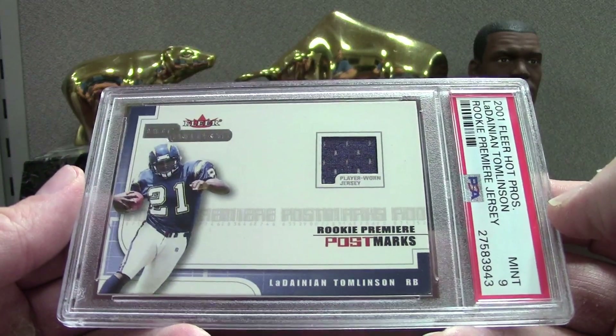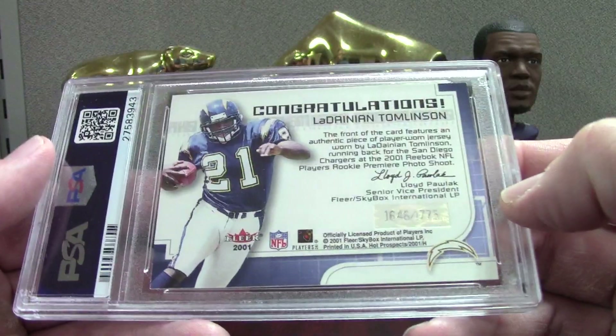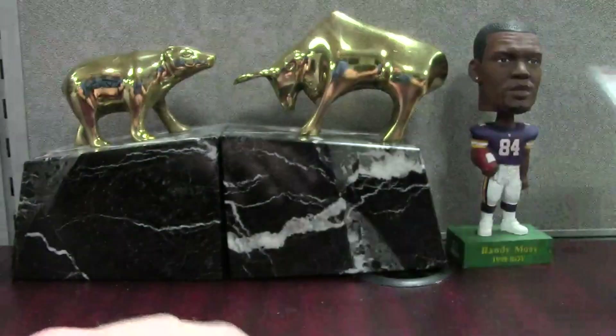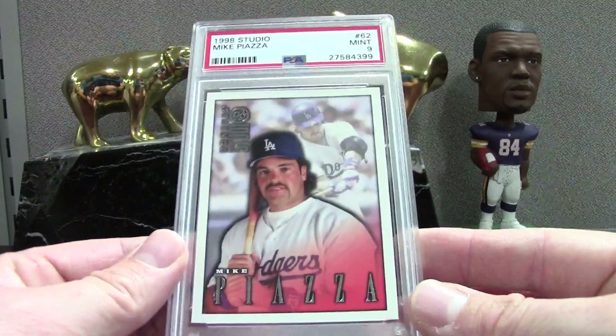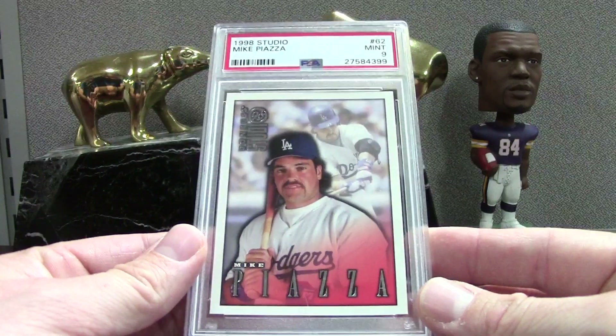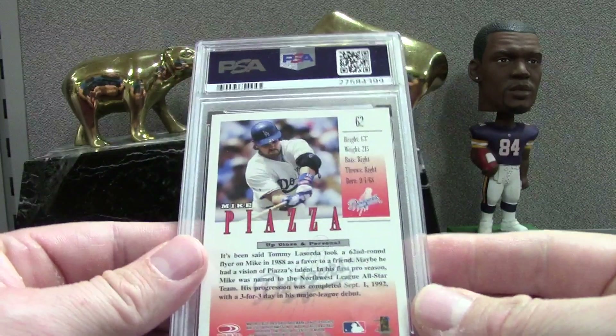This was cool — it's an LT Fleer Hot Prospects Rookie Premier Postmarks, and I believe this one's numbered to 1775. A nice solid PSA 9 Mint. We have Piazza, this is Studio '98, Mint 9, so not the best grade on this one. This is just for the Piazza registry.